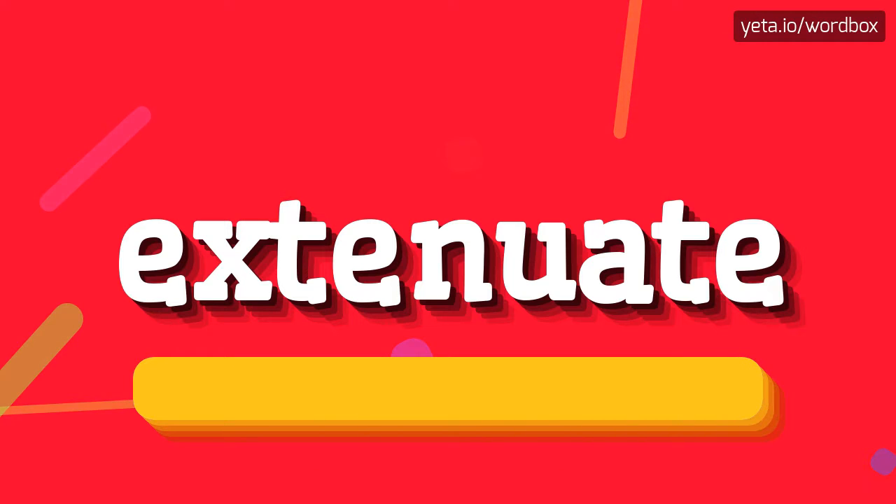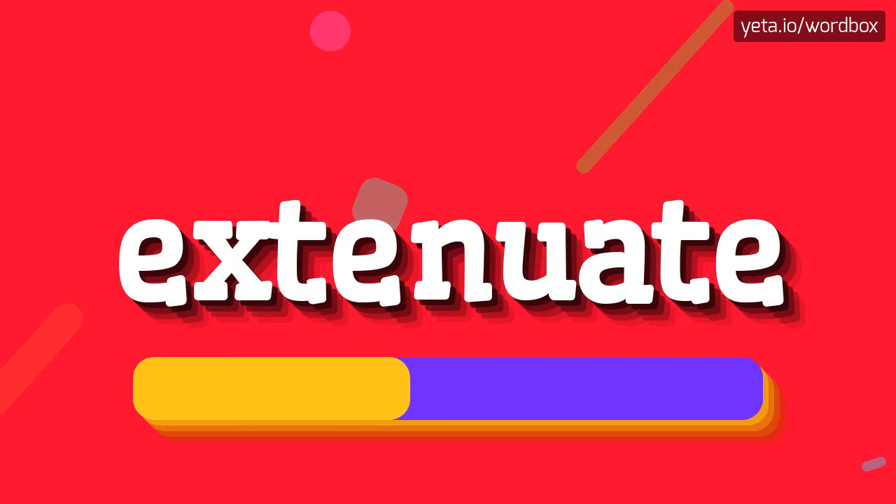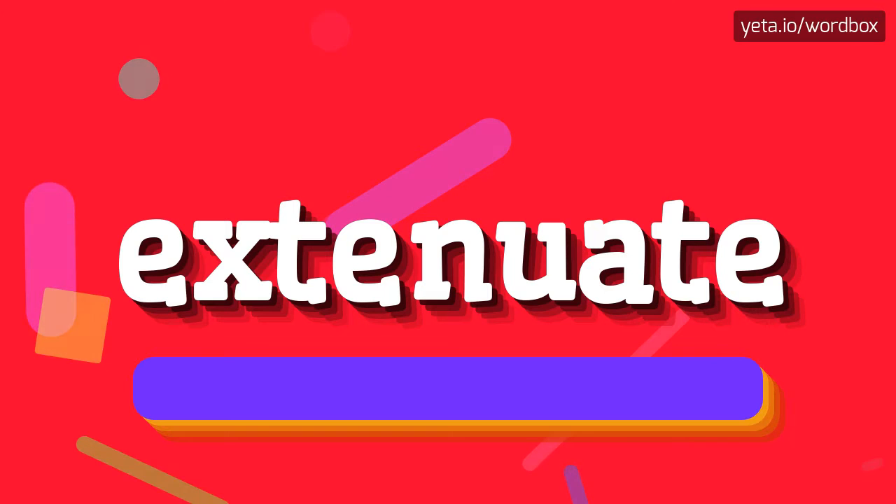Extenuate. I will repeat more slowly: extenuate. Extenuate.